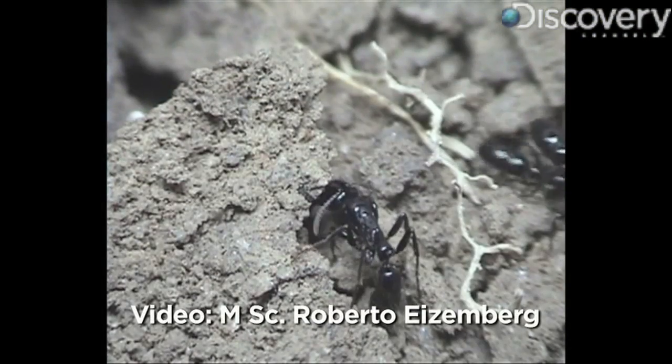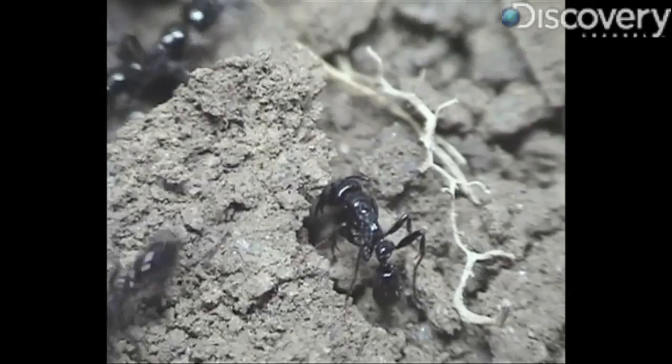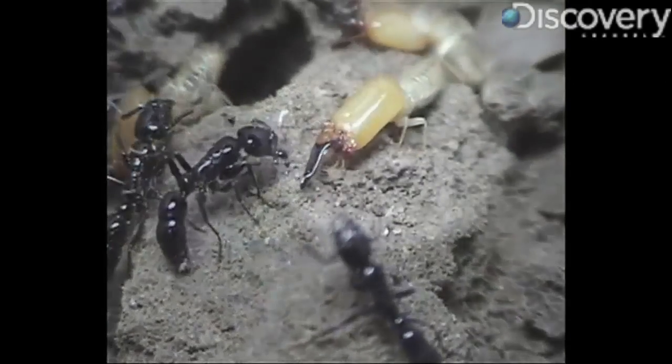This video shows the South American ant species Pachycondyla marginata conducting a well-organized predatory raid on a termite mound. What's that ant poking at? A termite soldier with its huge head and large jaws.